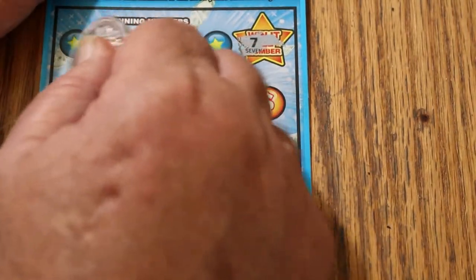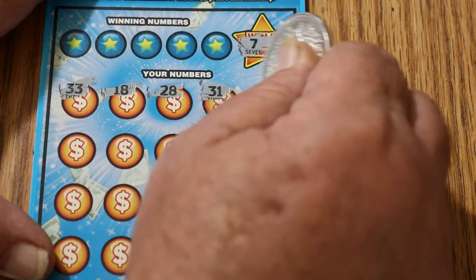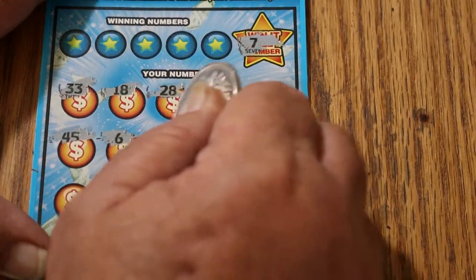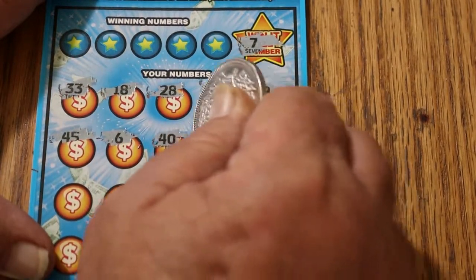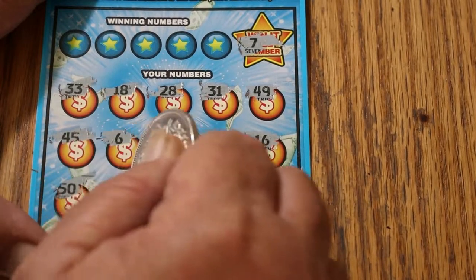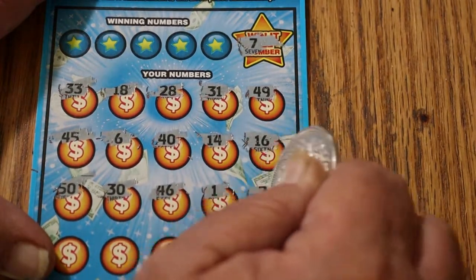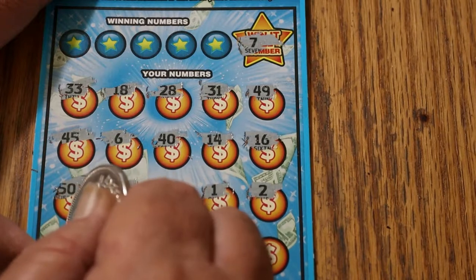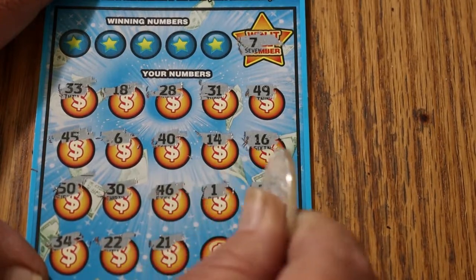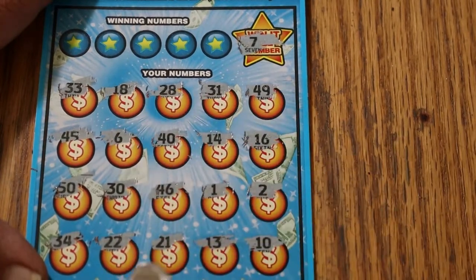Here we go: 33, 13, 18, 28, 31, 49, 45, 6 — but not a 7. 40, 14, 16, 50, 30, 46, 1, 2, 34, 24, 22, 21, 13, and in the corner, 10 — but no magic 7.